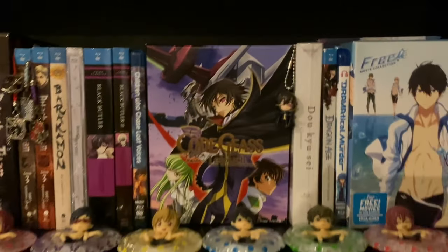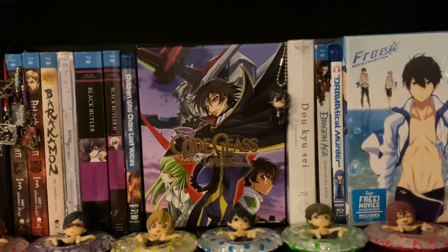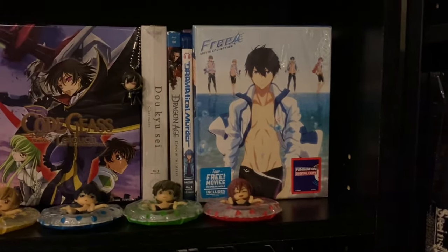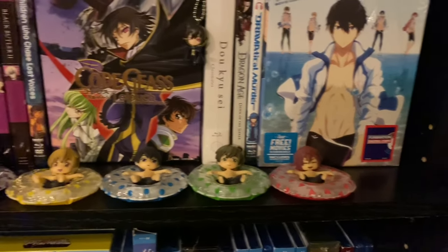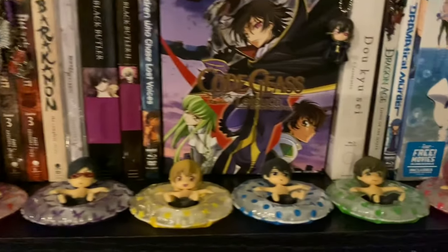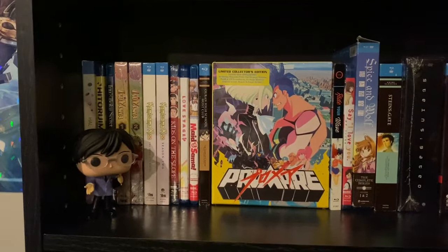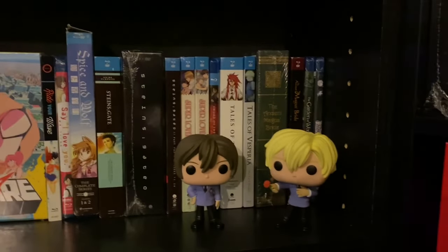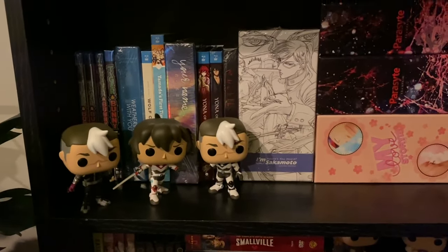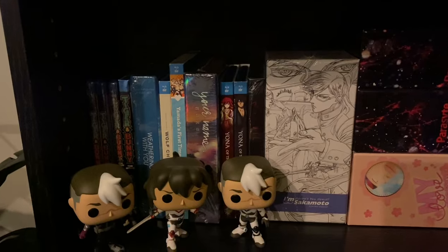Now down into my anime collection. I have Code Geass stuff — other things are behind because room is tight. Free stuff is all lined up behind the Free movie collection. I have these little fake knockoff Free character chibis that I believe my dad got off eBay forever ago when I was in high school — pretty sure they're fake but I still keep them around. Little keychains for Attack on Titan. The next shelf has Pop figures from Ouran — I wish they would have done the other characters but they only did these three.